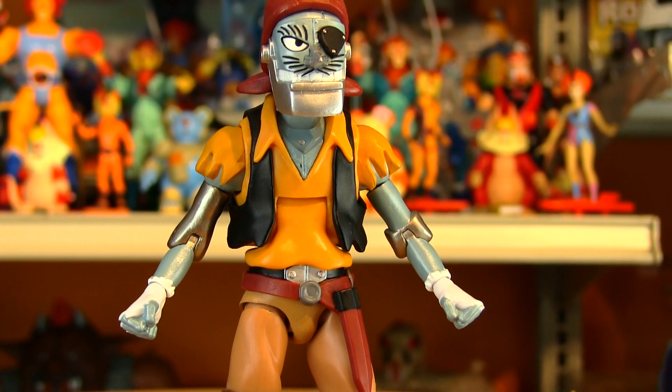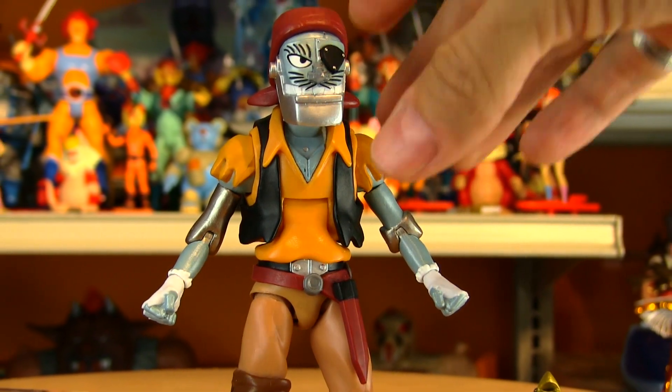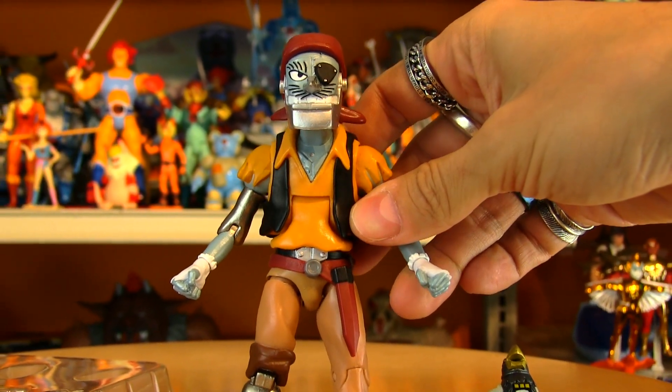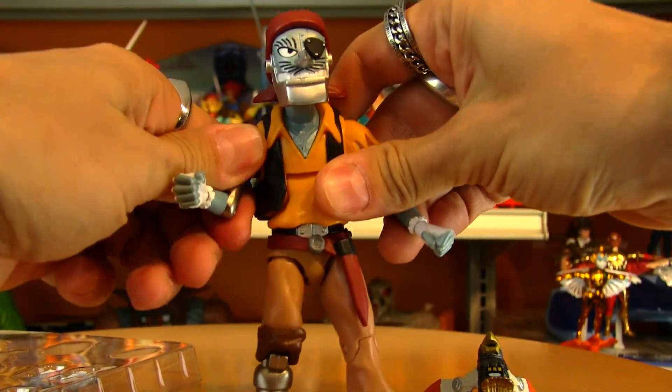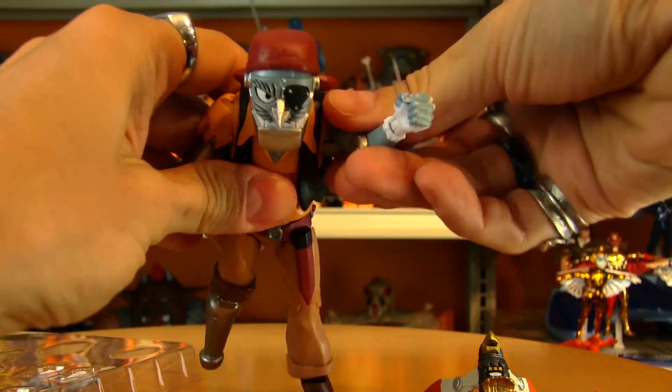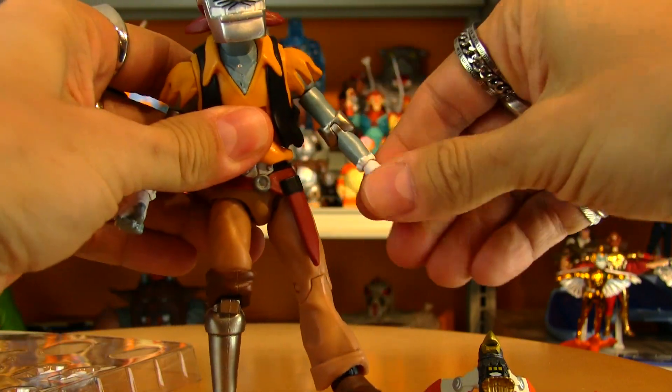And here he is freed from his pirate prison! It's really hard not to do a pirate voice while playing around with this guy. He is instantly, perfectly poseable right out of the package — no frozen joints here.